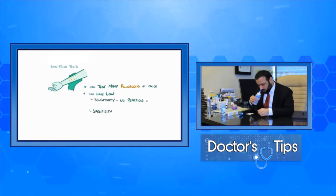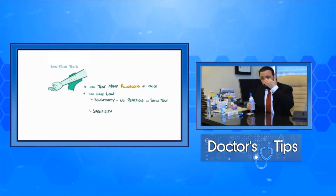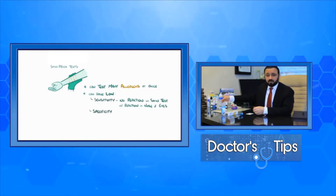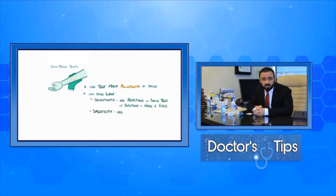You put the sinus rinse on one side and squirt gently; it circulates through, cleaning your sinuses and nose, giving you fast relief from nasal congestion symptoms.